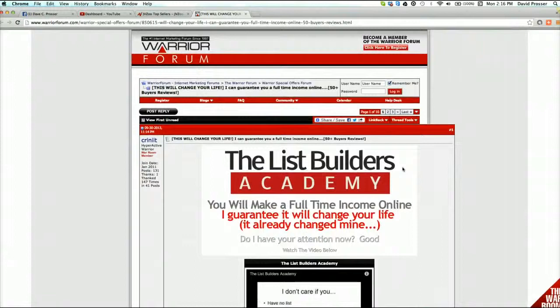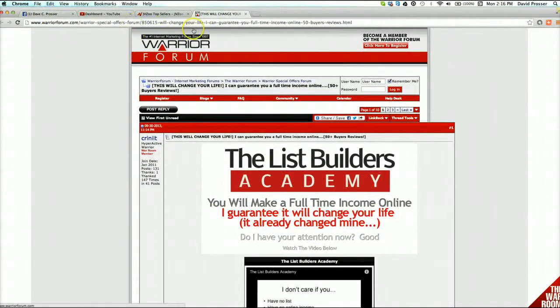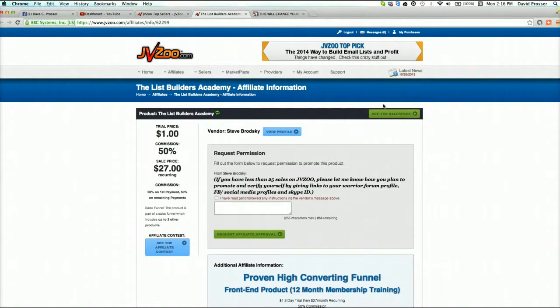I'm not an affiliate of this because I'm not actually sure what it is. I'm going to go into affiliate details. The total price is a dollar trial, and then it goes to $27 recurring and you get 50% commission until the person cancels. I'm going to actually request to promote this, but I'm not actually going to promote it yet because I'm gonna have a look at it first after I shoot this video and see if it's something I want to promote or not.